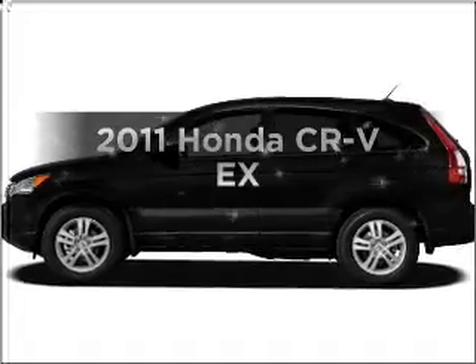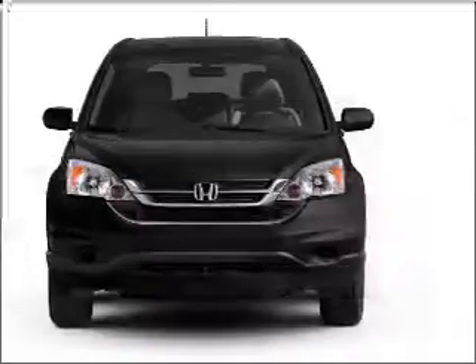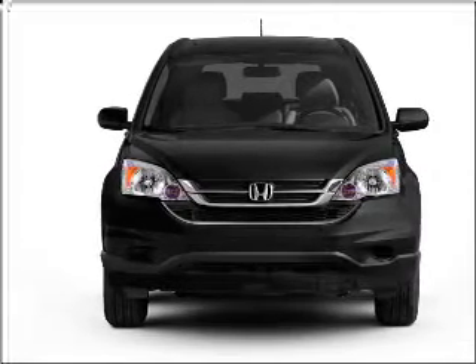Get noticed in this 2011 Honda CR-V. This is the set of wheels you've been looking for, with an efficient four-cylinder engine connected to a smooth-shifting five-speed automatic transmission.